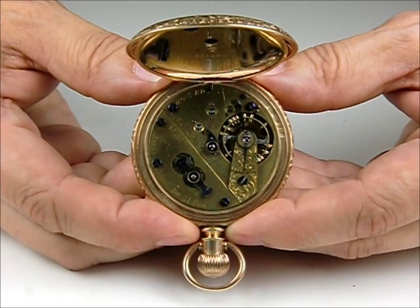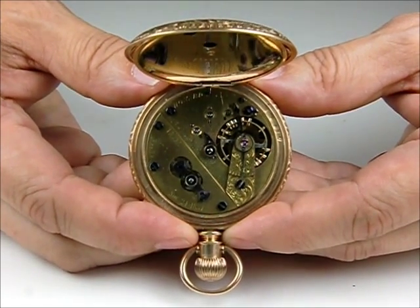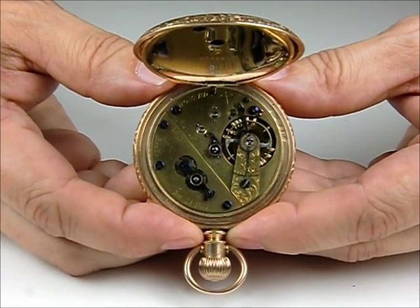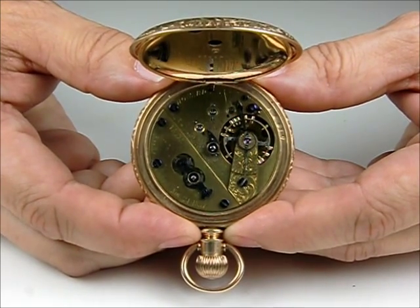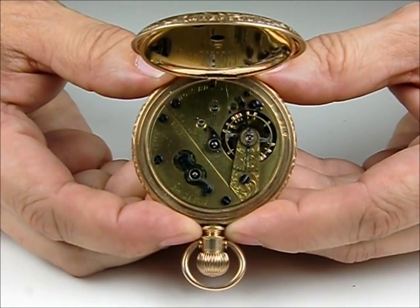Hi, Dave Searles here from Johnson Horan Auction Company in Goffstown, New Hampshire, with one of the great finds of recent decades that we're going to be offering in our May 2014 sale. This is the earliest known Howard watch.